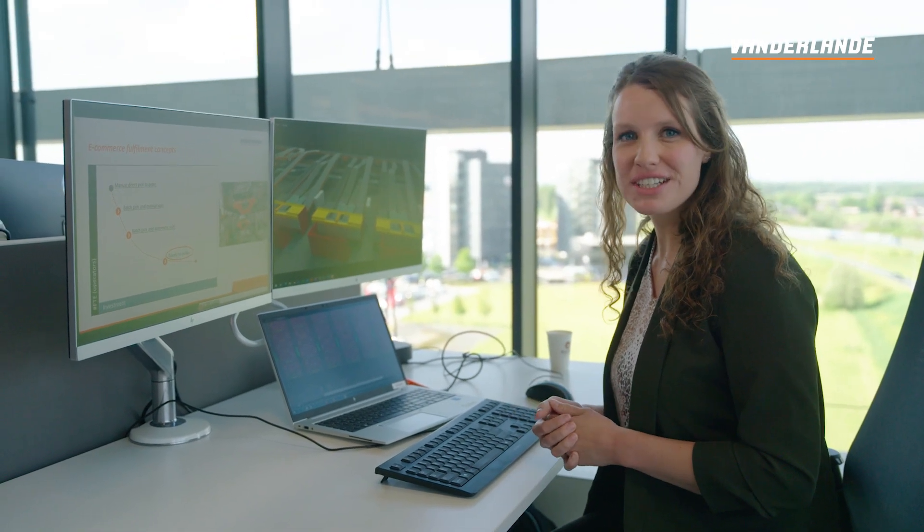Currently I'm working on a customer myself who would like to incorporate robotics into their design. Therefore I'm especially excited to tell more about this topic today, together with my colleagues.